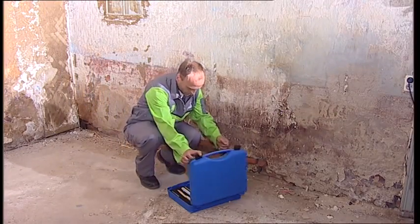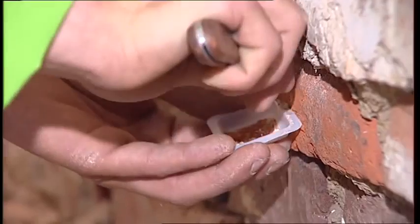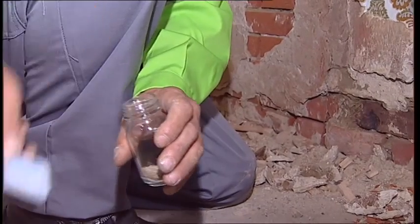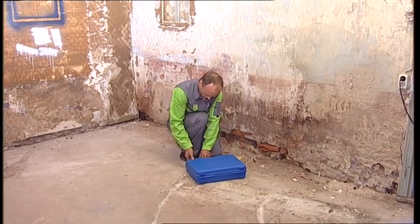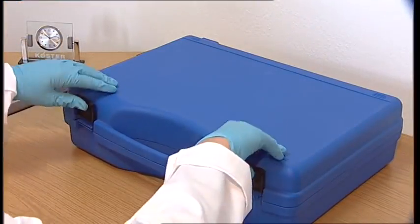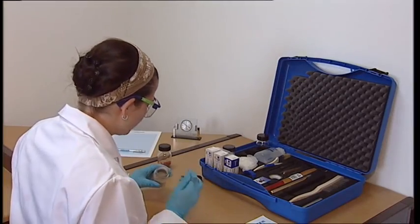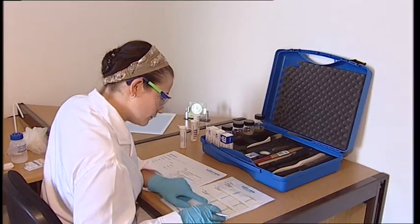Before the damaged wall is repaired, a thorough analysis is to be carried out by a professional. During the analysis, the salt and moisture content of the wall is measured and the actual cause and extent of the damage determined. Only a thorough damage analysis makes the determination of a professional repair concept possible.